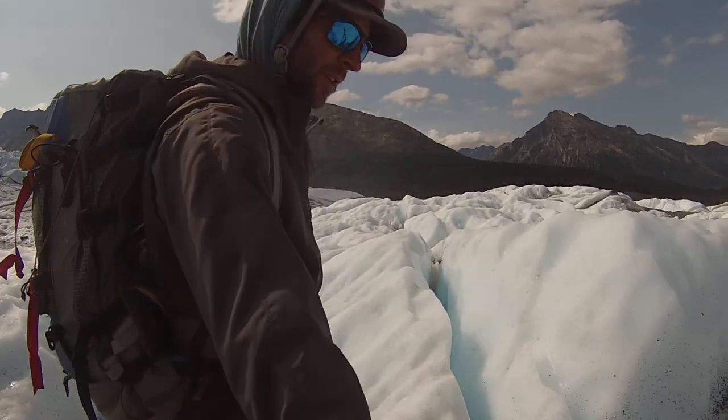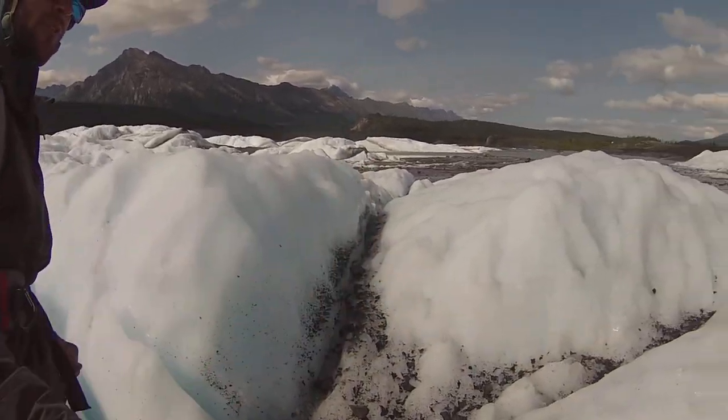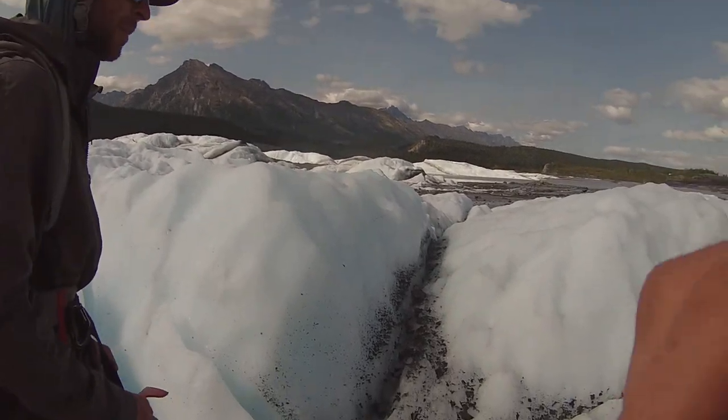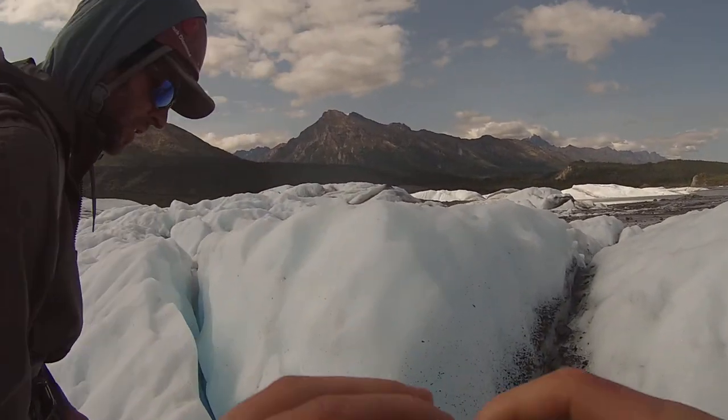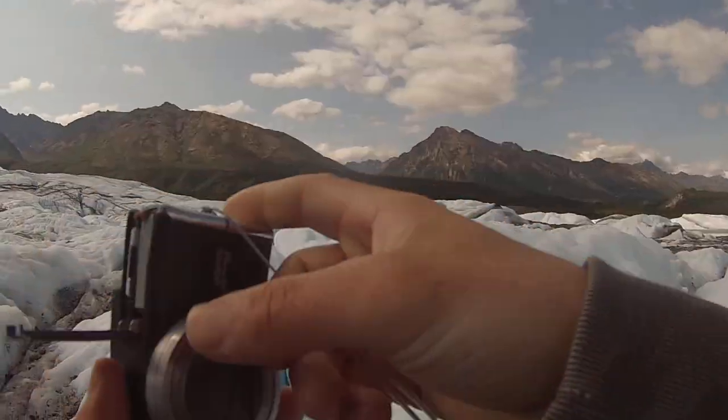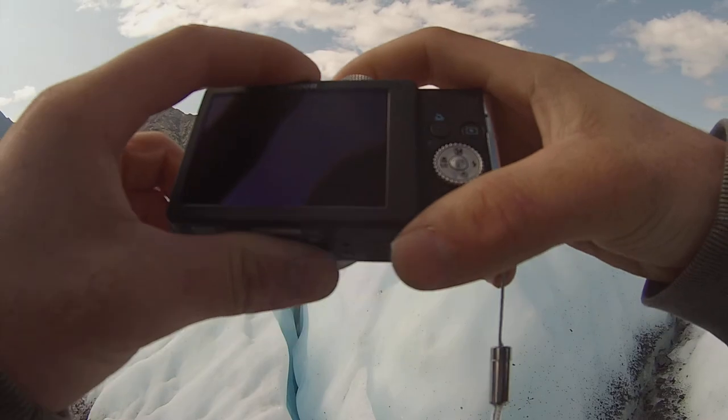On our right here, which you're going to cross over, is a very nice-looking crevasse — pretty cool, very deep. Now you guys can say that you've jumped over a crevasse. Just don't tell them how big it was.